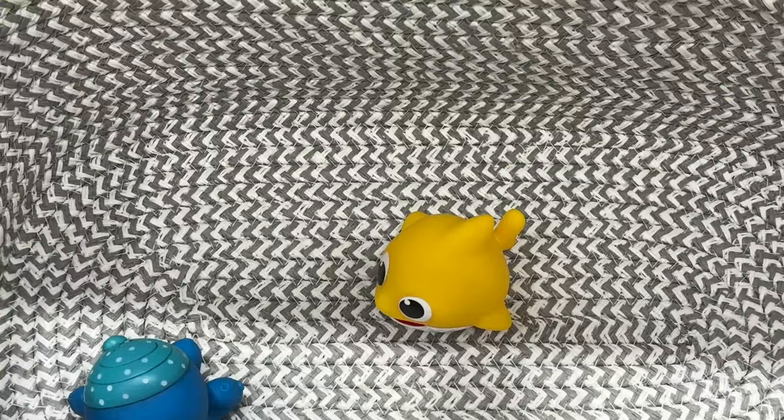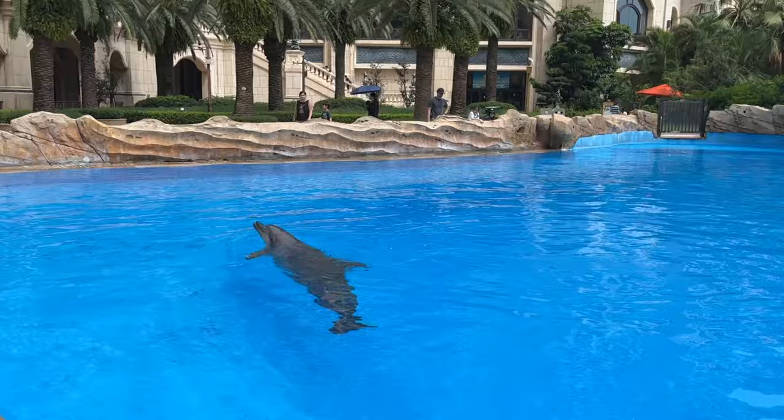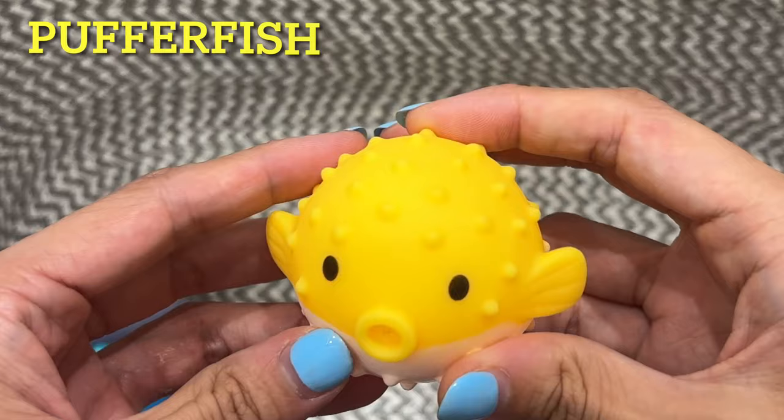Dolphin. This dolphin is purple. Pufferfish. This pufferfish is yellow.